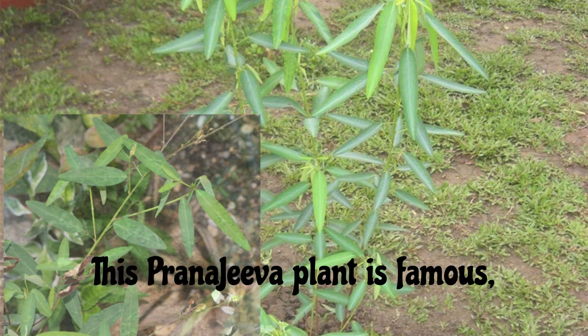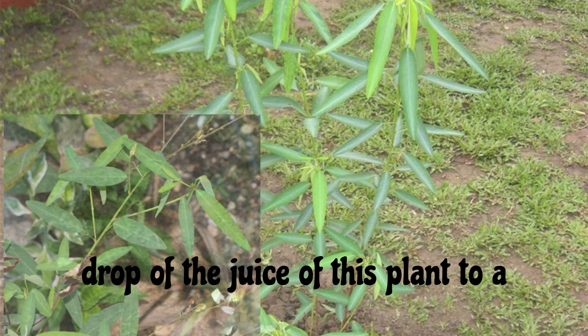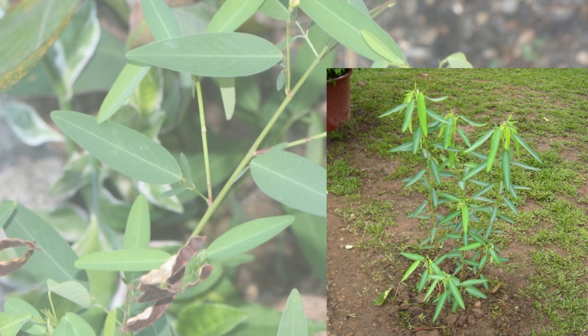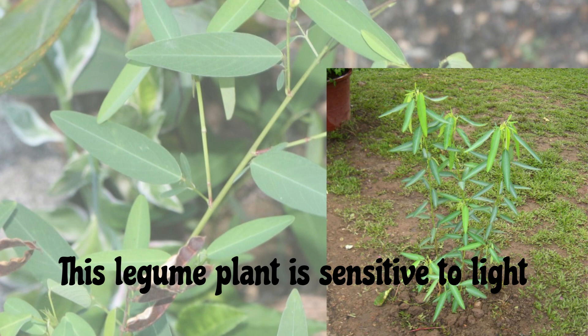This Pranajiva plant is famous especially among those who know Hela medicine. It is called by this name because giving a drop of the juice of this plant to a dying person is said to prevent death and bring life. Known by the botanical name Codariocalyx motorius, in Tamil it is known as Tholkani, in Hindi as Dhudi, in Malayalam as Ramanama Pasha, and in Sanskrit as Namaskari. This legume plant is sensitive to light and sound.